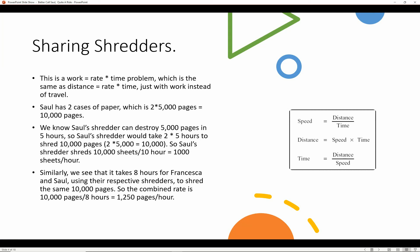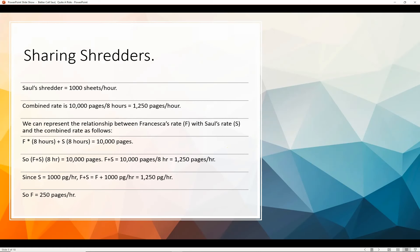It takes eight hours for Francesca and Saul, using their respective shredders, to shred the same 10,000 pages. So the combined rate is 10,000 pages over eight hours, which is 1,250 pages per hour. You can just put 'work' where you see 'speed' to get this equation here.